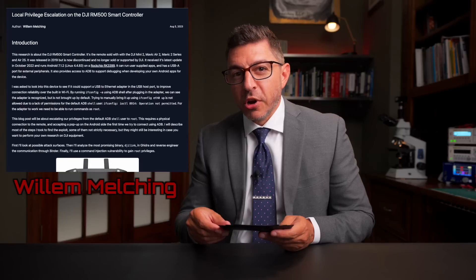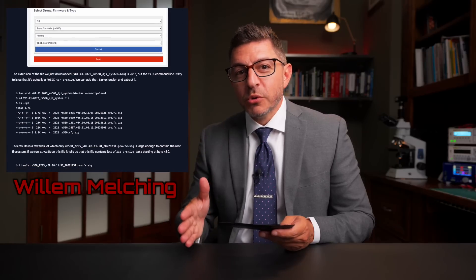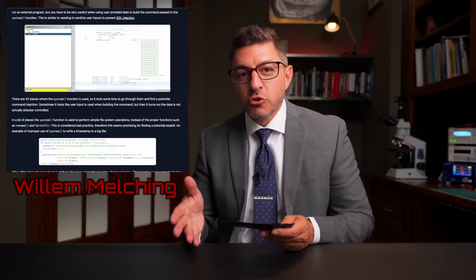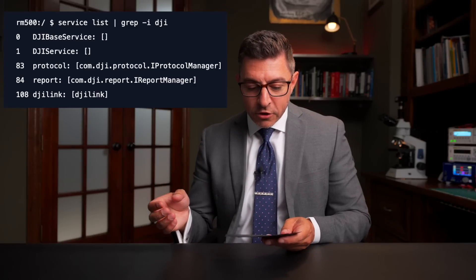Now the DJI smart controller. Willem has a great blog post that runs through how he found a vulnerability in this drone controller and exploited it. It walks you through all the steps from initial discovery to connecting to the device. It runs Android 7.0 — connecting into a shell, but with just user access, not root privileges. In his blog post, he goes through the steps of how he got root access. He shows you how he went through the system and found a binder service.